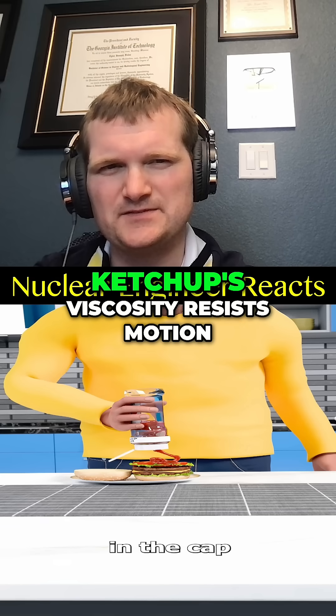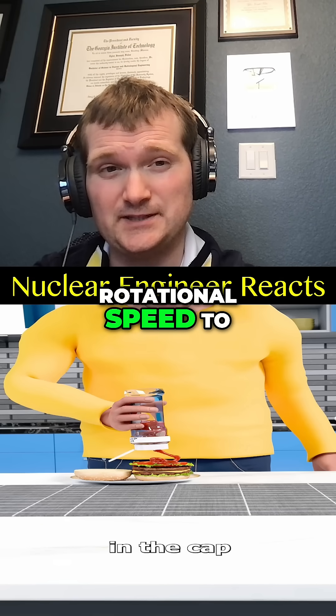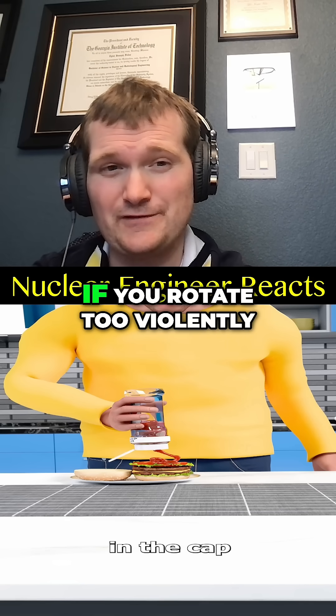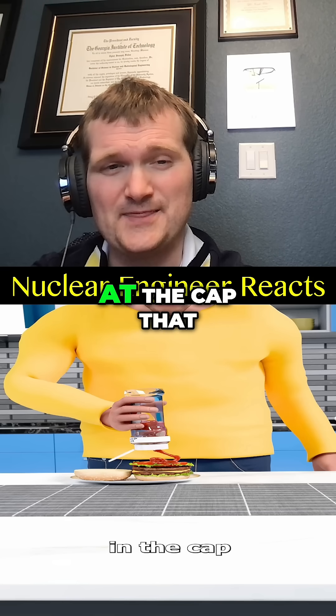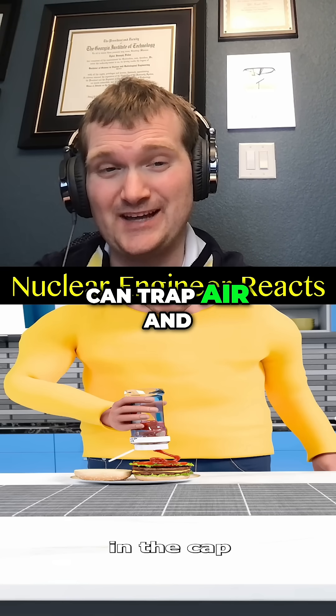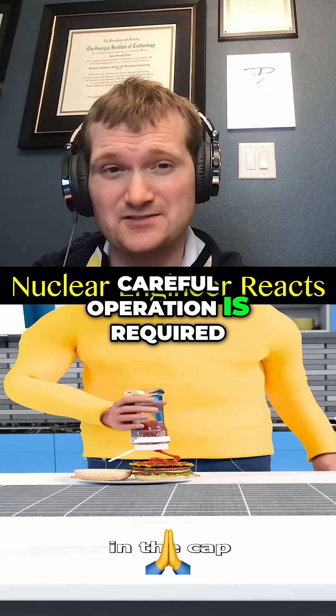With two caveats: one, ketchup's viscosity resists motion, so you need enough rotational speed to overcome that shear. And two, if you rotate too violently, you may create a low-pressure region at the cap that can trap air and splatter when released — just like with a reactor, careful operation is required.